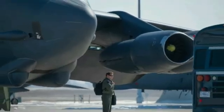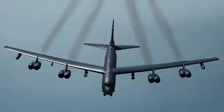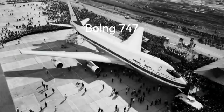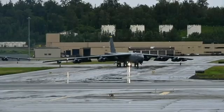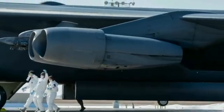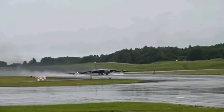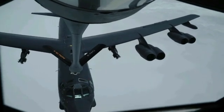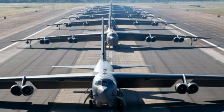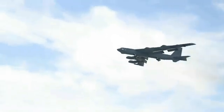The B-52 has a crew of five. It has a wingspan of 56.4 meters — about the same as a Boeing 747 — a length of 48.5 meters, and a height of 12.4 meters. The aircraft is powered by eight Pratt & Whitney TF33-P3 turbofan engines, each producing up to 17,000 pounds of thrust. This gives the B-52 a top speed of Mach 0.9 and a range of over 14,080 kilometers without refueling. Between 1952 and 1962, Boeing built 744 B-52s in a total of eight versions. The B-52's maximum takeoff weight is 219,600 kilograms.